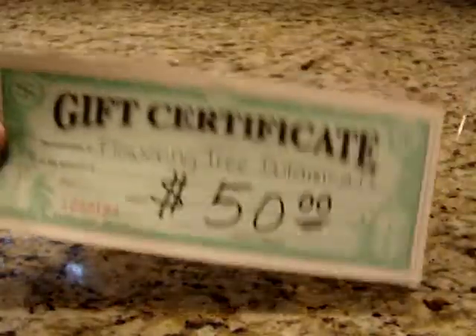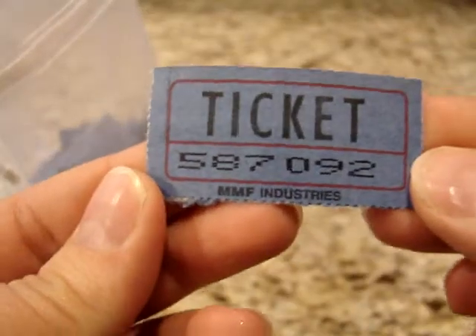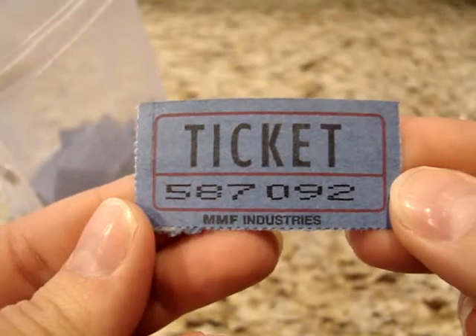And of course, the grand prize winner will be receiving a lovely $50 gift certificate. We've been collecting these tickets for the whole month of September — wishing you all very, very lots of good luck with this. So I'm going to mix them up here. Pulling the name for the second prize, which is the Lush Dupe Soap Stack — closing my eyes and pulling one out. And the number is 587092.